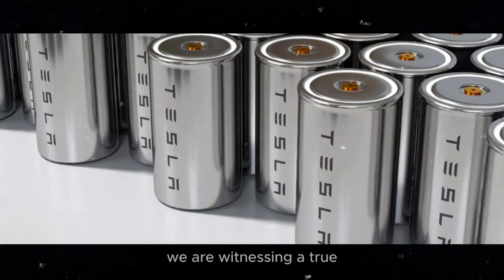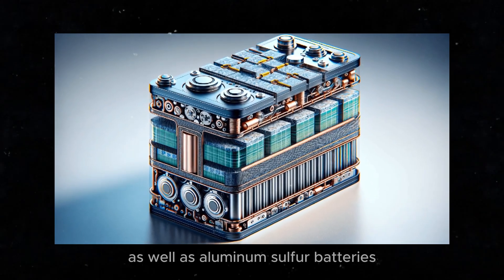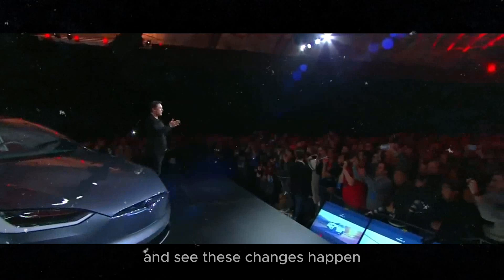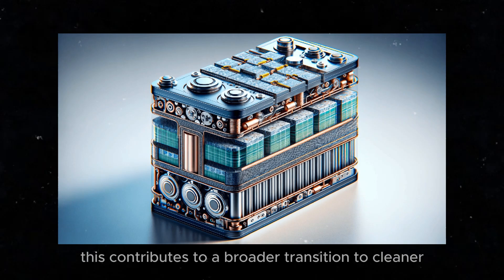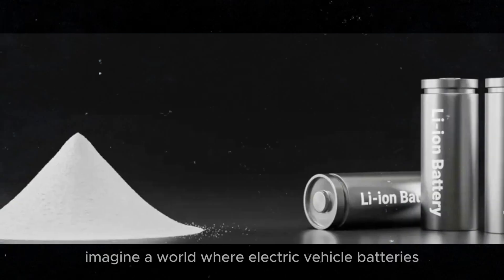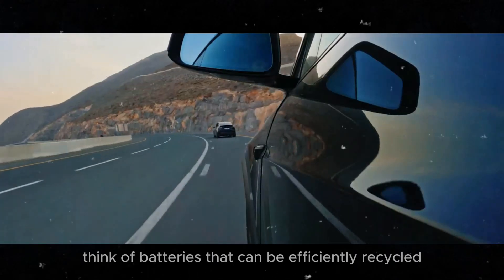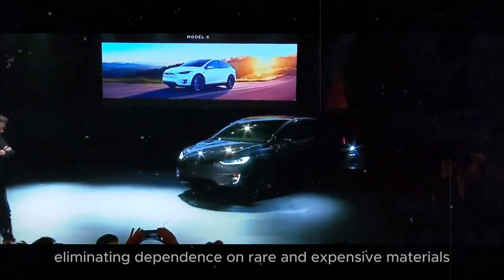With all these innovations, we are witnessing a true period of technological revolution. Graphene and aluminum-ion batteries, as well as aluminum-sulfur batteries, promise to transform the energy and electric vehicle sector. These new technologies not only promise to revolutionize the automotive sector, but also open new possibilities in large-scale storage, contributing to a broader transition to cleaner and more efficient energy sources. The combination of weight savings, long life, and competitive prices is a real game-changer. Imagine a world where electric vehicle batteries last longer, are safer, and more environmentally friendly, with reduced environmental impact.